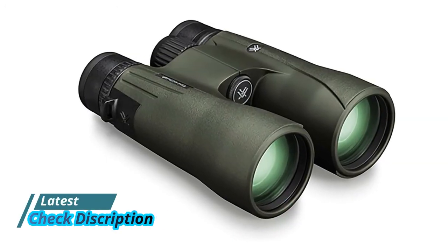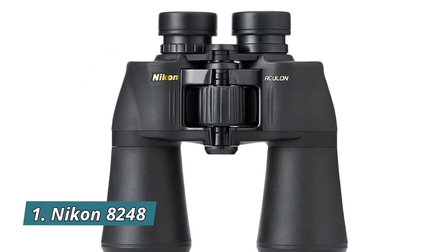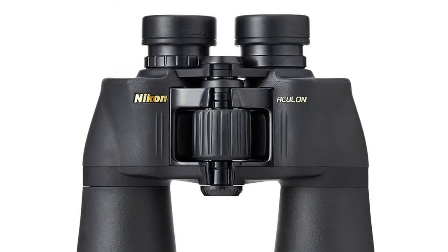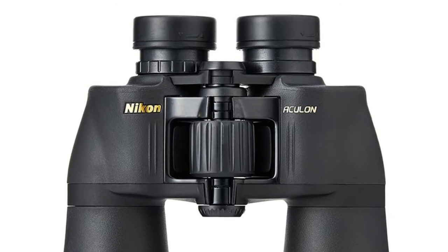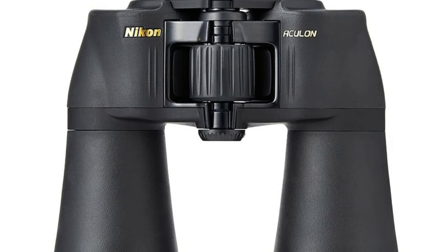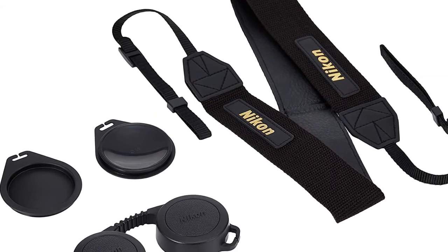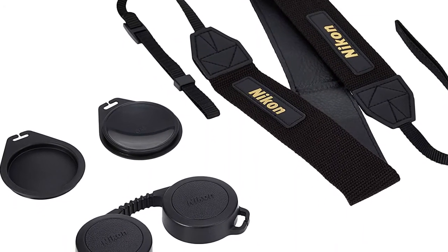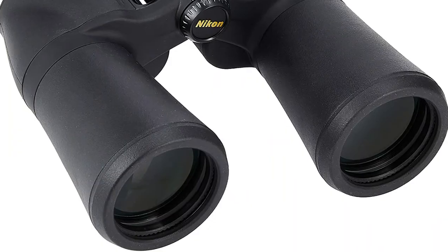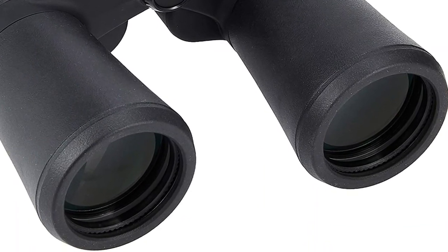Twist-up eye cups rest comfortably against the face and provide customized eye relief. Number 1: Nikon 8248 Aculon A211 10x50 binoculars are designed to be as light as possible along with excellent ergonomics. Turn-and-slide rubber eye cups allow for comfortable viewing during extended periods of use. Made with aspherical multi-coated eco-glass lenses for bright and clear images in most lighting conditions. The smooth central focus knob makes these binoculars simple to operate, and a durable rubber armored coating ensures a non-slip grip, even in wet conditions.